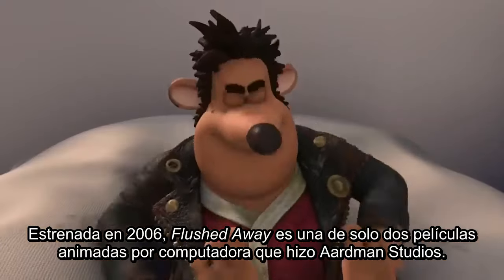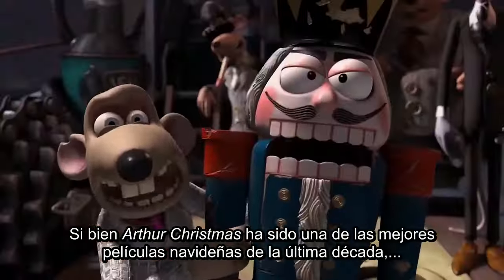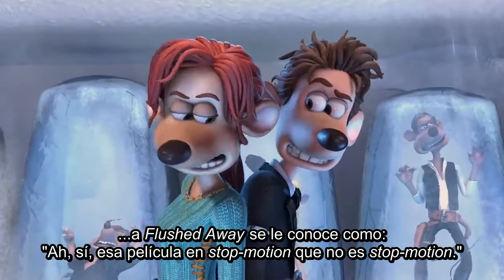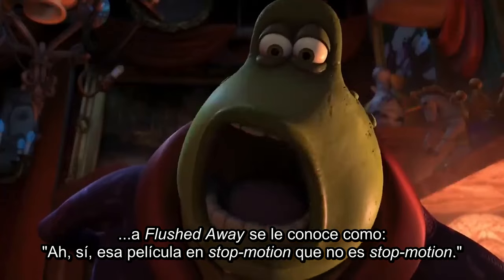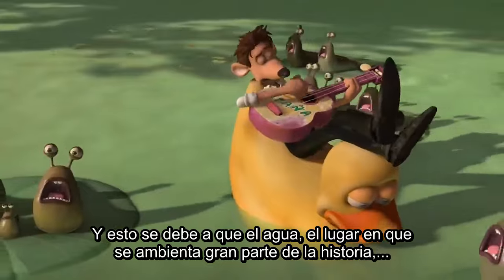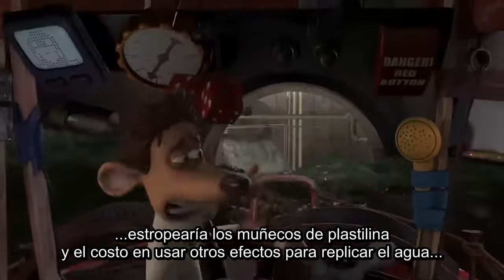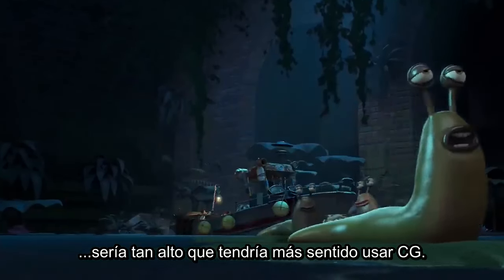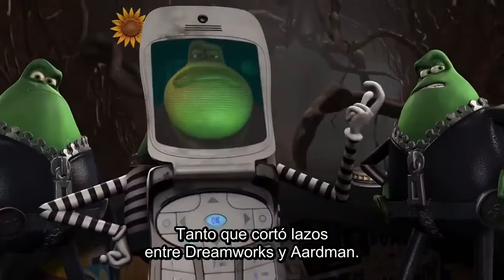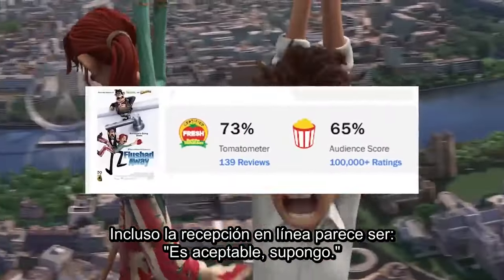Released in 2006, Flushed Away is one of only two computer animated films Aardman Studios ever made. While Arthur Christmas happened to be one of the greatest holiday movies of the past 10 years, Flushed Away is often referred to as, 'Oh yeah, that stop motion movie that's not stop motion.' This was because water — which the story's environment is constantly set around — would damage the clay puppets, and the cost of using other effects to replicate the water would be so high it just made sense to go CG. Not that this mattered, because the film was a pretty big box office disappointment, splitting ties between DreamWorks and Aardman. Even the reception seems to be: it's alright, I guess.